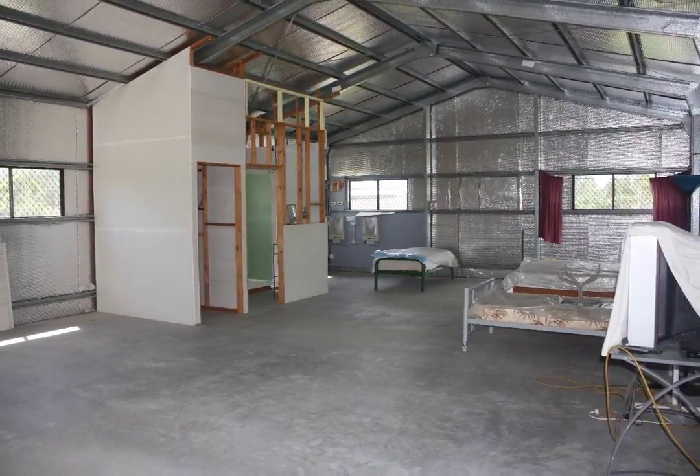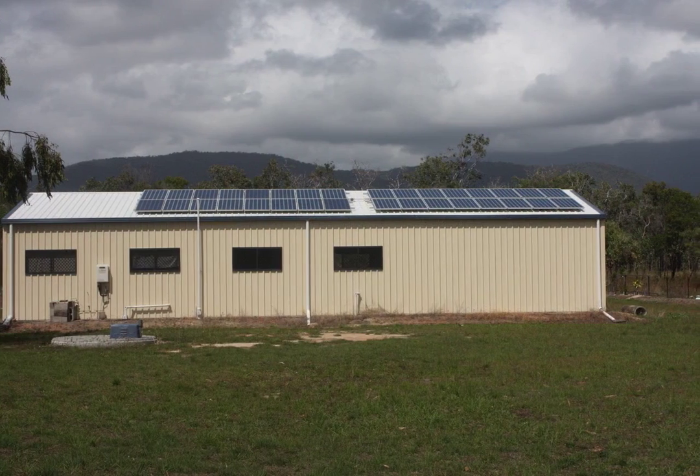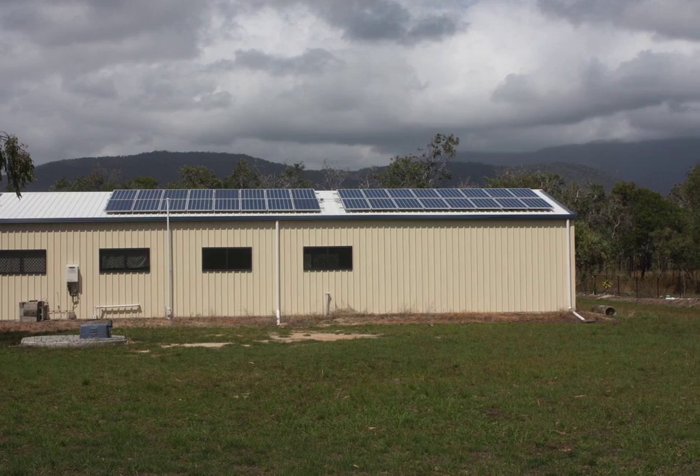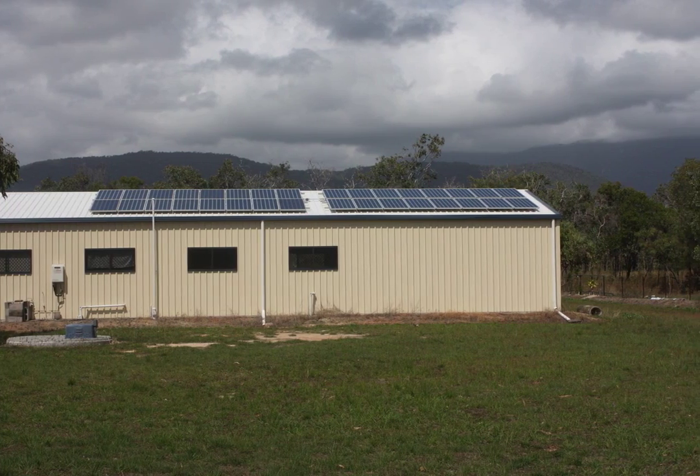Features include a 5kW solar system, fully plumbed and insulated shed, plus plumbing ready for a house. There is a shower and kitchenette in the shed, and the block is fully fenced.